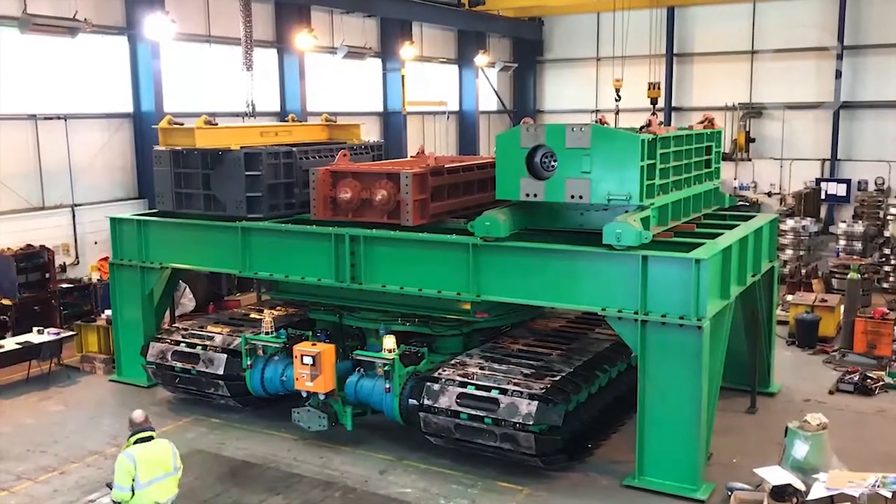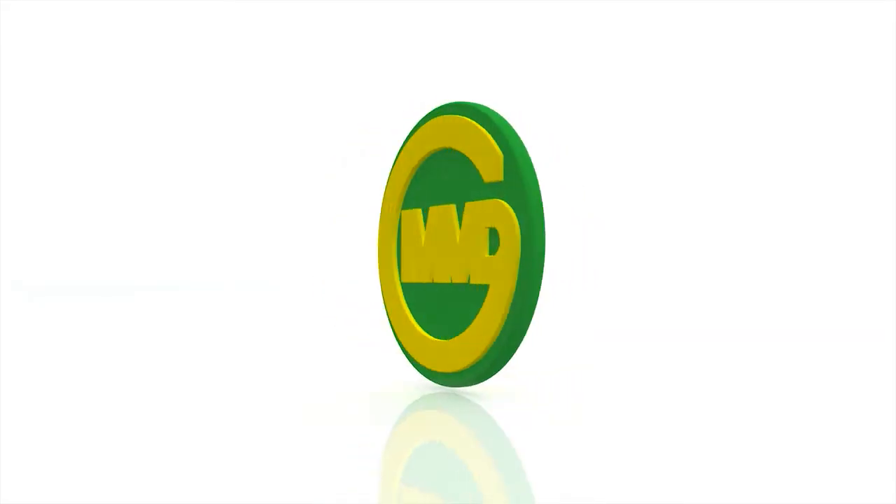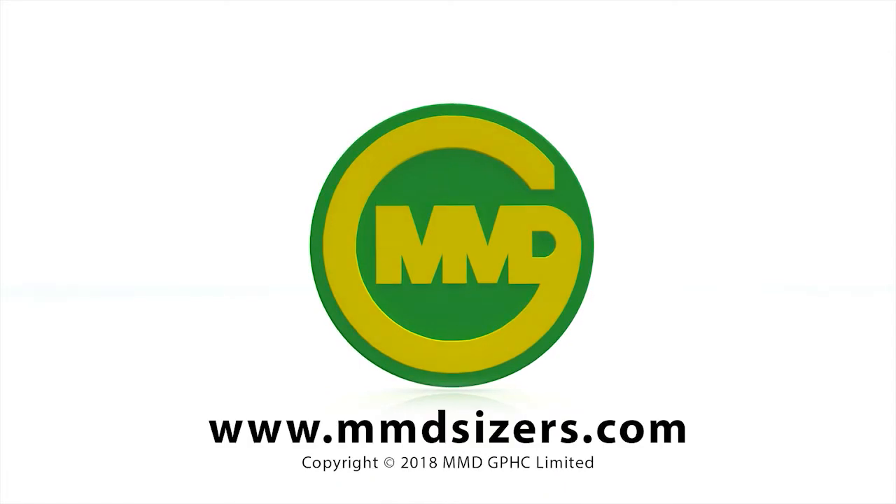We are 11 months into the project, so it's really exciting to see the stations take shape as we approach the final stages of the build.